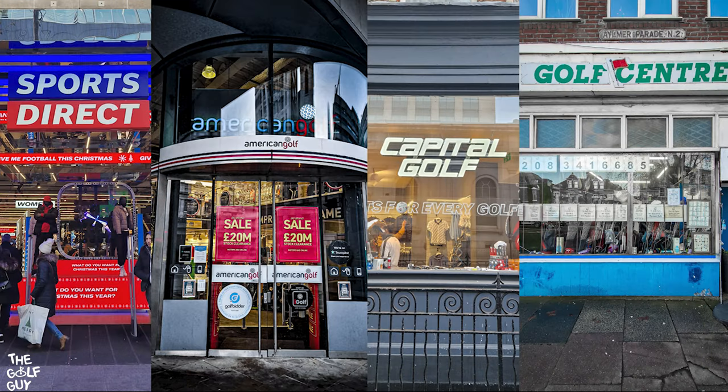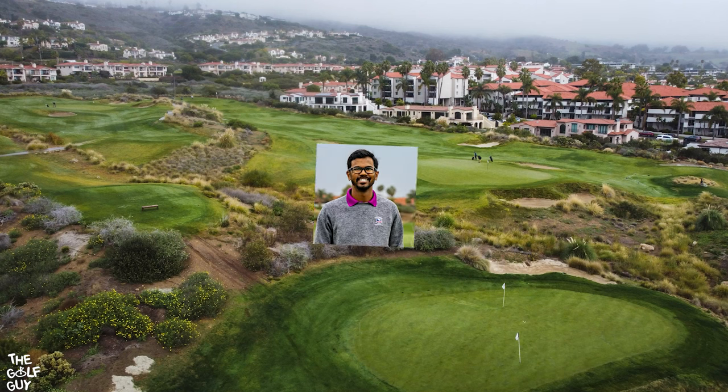Final reactions: Sports Direct is best for affordable accessories and basic beginner clubs. American Golf has the widest range of golf gear around central London. Capital Golf is great for your hype beast type items as well as some regular golf gear. And the Golf Center is great for used, old, and odd golf finds. As always, thanks for watching — please crush that like button and subscribe. We'll see you next time.